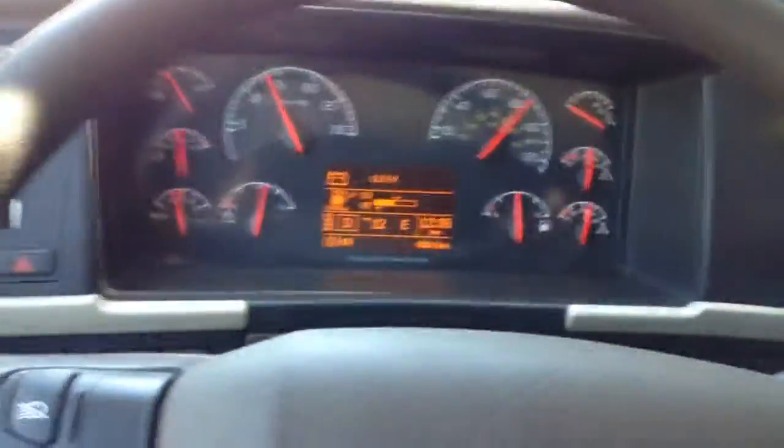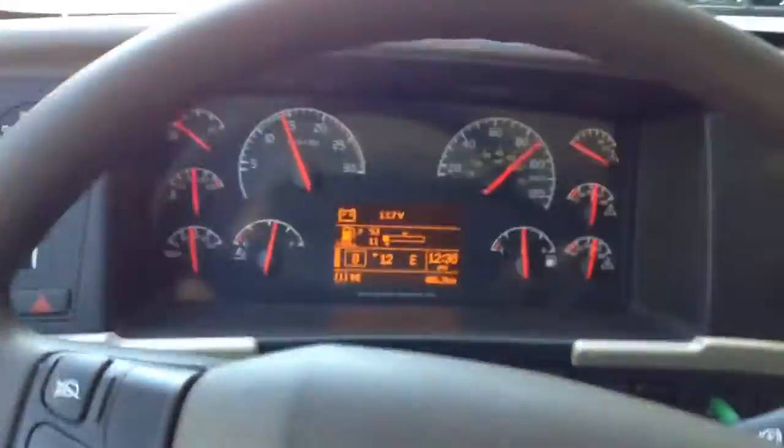We're hitting 50k now, approaching 90, almost 1500 RPM.